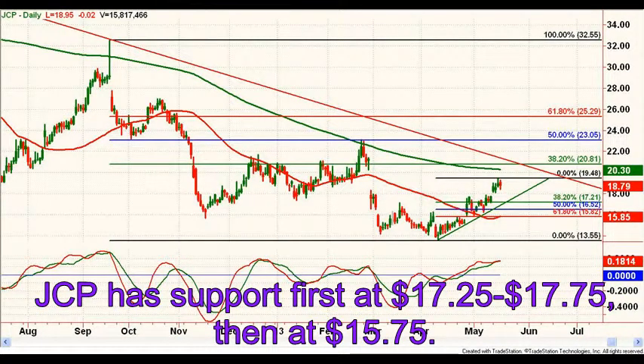The stock is above the 50-day moving average and has support first in the $17.25 to $17.75 range, then at about $15.75. Higher lows maintain the uptrend, and even a worst-case retest of the $13.55 area, if successful, would set up a durable long-term low.